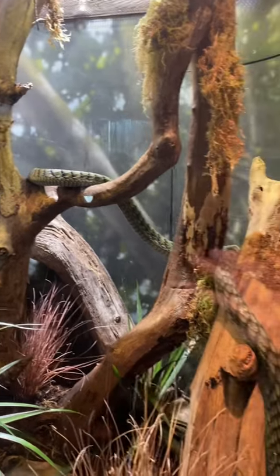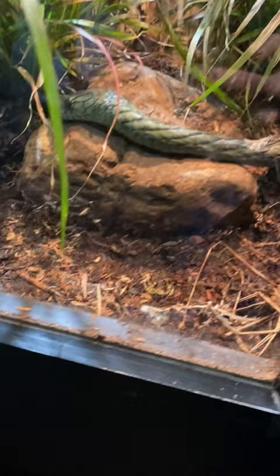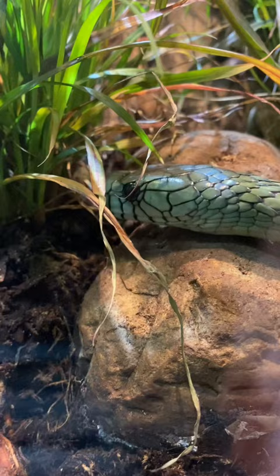The West African green mamba has a highly toxic venom and a potentially fatal bite. However, it is usually timid and spends most of its time in the treetops. It can reach lengths of up to almost six feet, and its diet consists of birds and lizards.